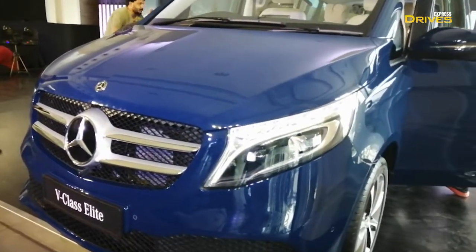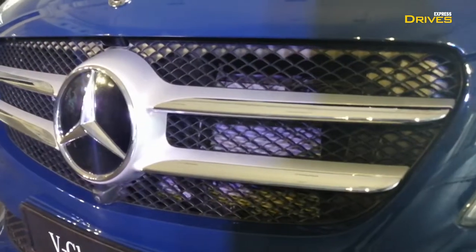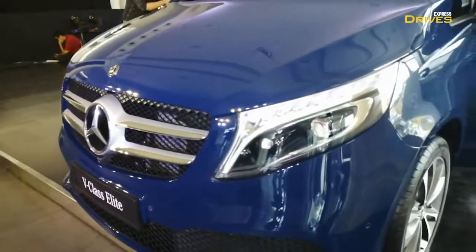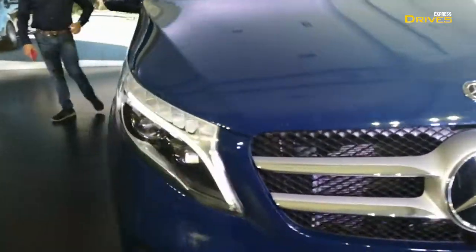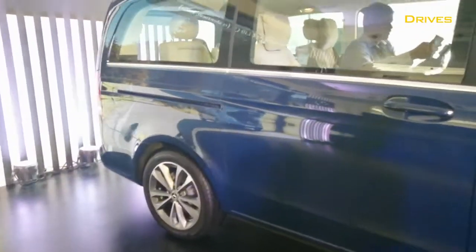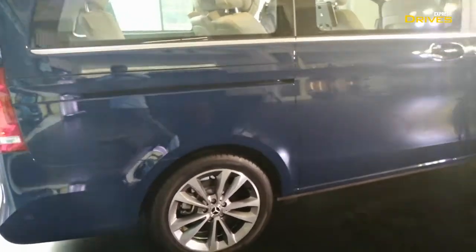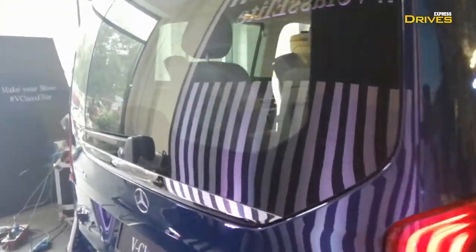Also, the headlamps have been slightly revised. On the grille, you get a new dual slat treatment which wasn't available on the other two variants — it was available but in a slightly different design. Moving towards the side, you see new alloy wheels. Mercedes will offer 17-inch rims, different from the other two variants, but you can also opt for 18-inch rims as an option. At the back, there is no major change and the design remains exactly similar to the rest of the variants.